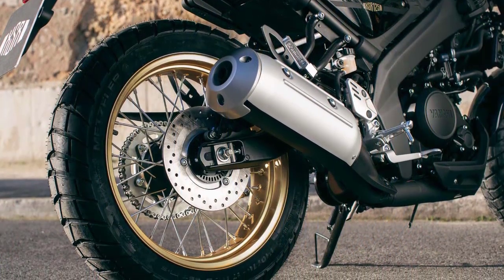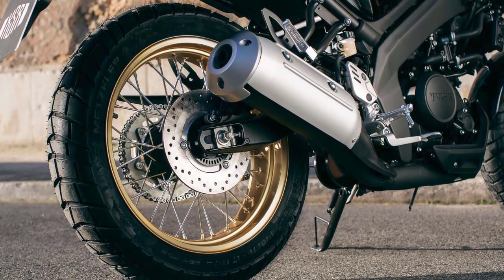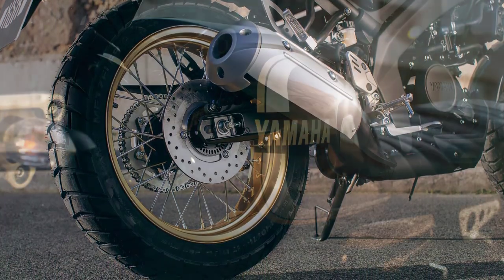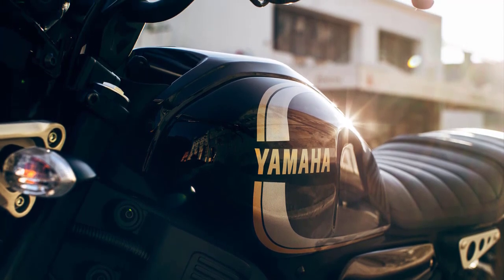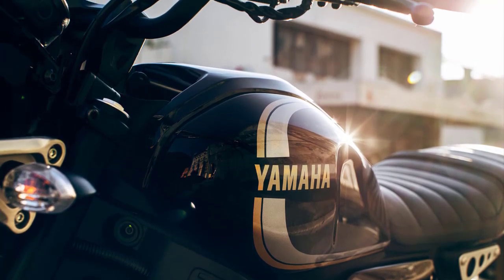Thanks for joining us in this review of the Yamaha XSR125 Legacy. Don't forget to like, share, and subscribe for more motorcycle reviews and updates. Ride safe, and see you in the next one.